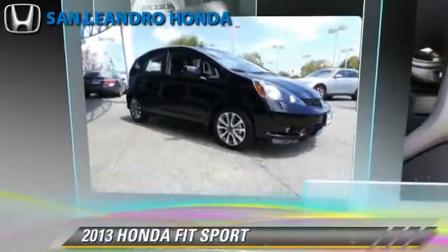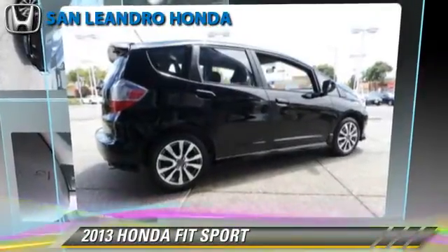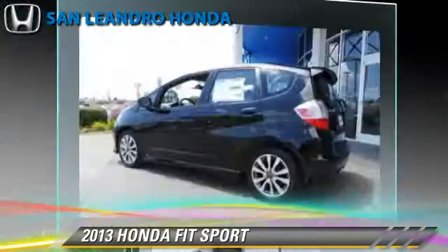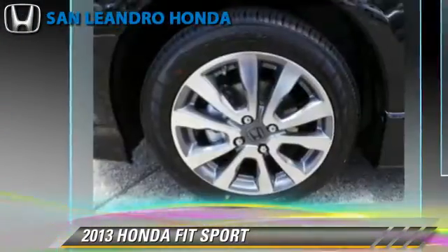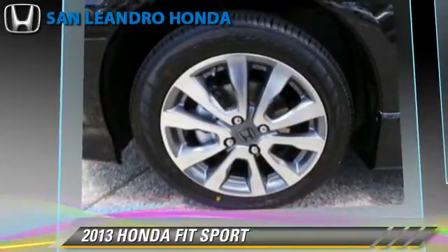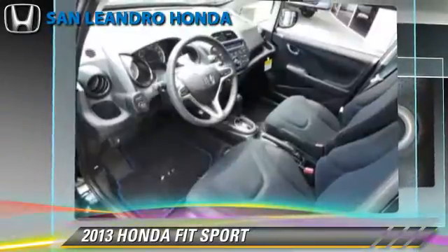The 2013 Honda Fit, powered by a 1.5-liter four-cylinder engine. With a five-speed automatic transmission, this vehicle gets up to 33 miles per gallon.